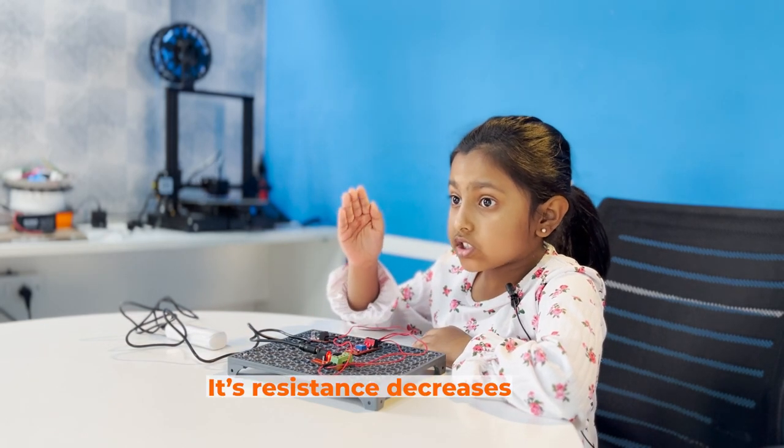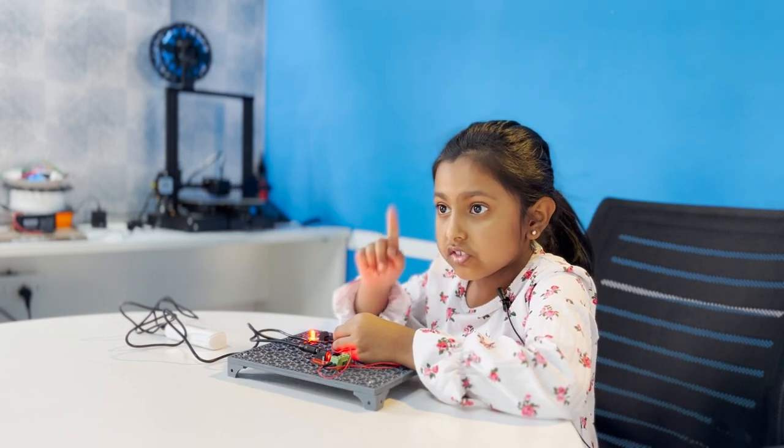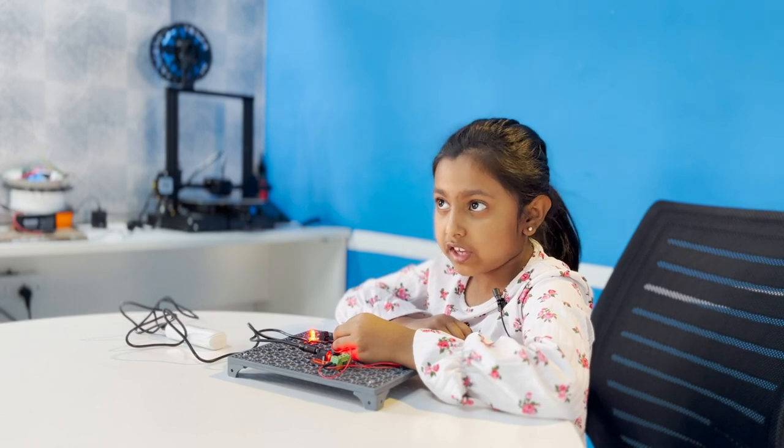But only if there is darkness, it gets increased. I hope you like my project. Thank you.